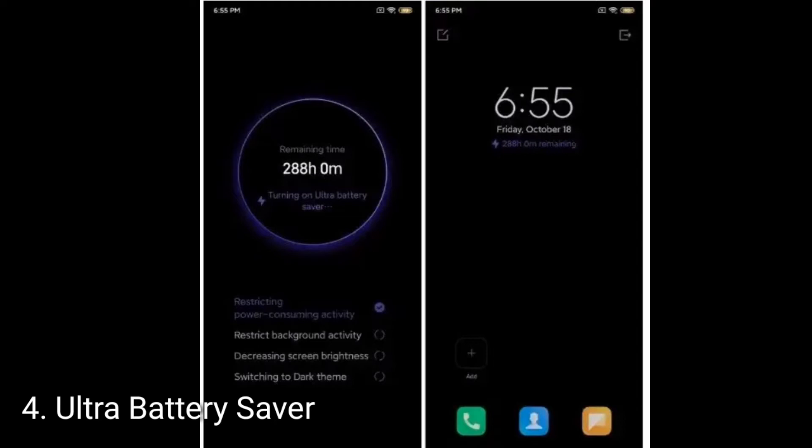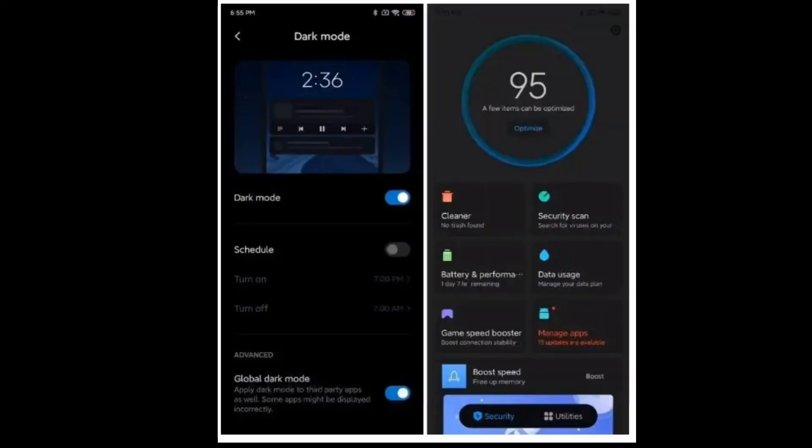Let's talk about the fifth feature, which is force dark mode. If your device is eligible for MIUI 11 based on Android 10, then you can force any app to adapt to dark mode. On stock Android you will find the override dark mode option under Developer Options; however, Xiaomi is bringing the same feature as a global dark mode under the Display Settings page.